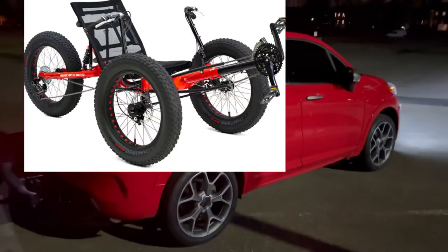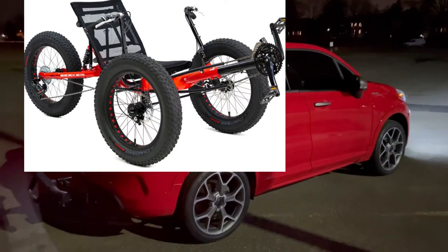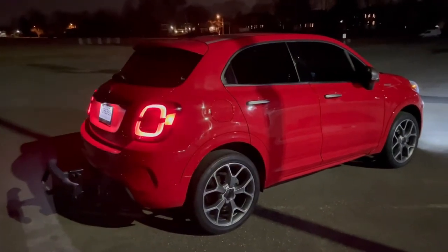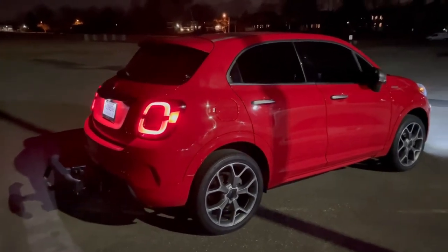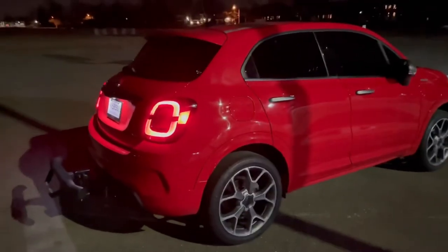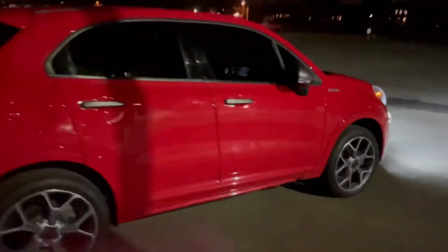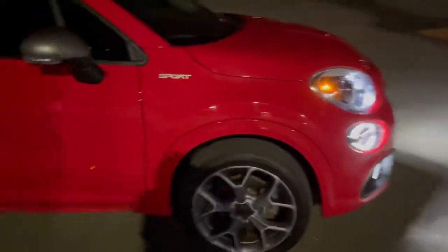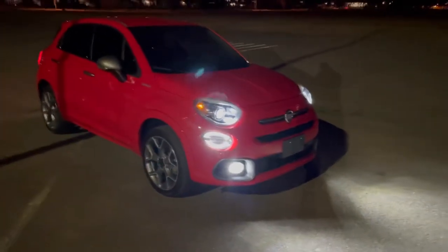I ordered a new fat tire bike — it's called the Sun Seeker Fat Tad CXS. It comes in two versions: a regular version and an electric version. The electric goes almost up to 30 miles an hour and has about a 75-mile range. Add a second battery and you could probably get 150-mile range. I ordered the regular non-electric version, and I can call later to get the motor and battery sent to me — apparently very easy to put on.